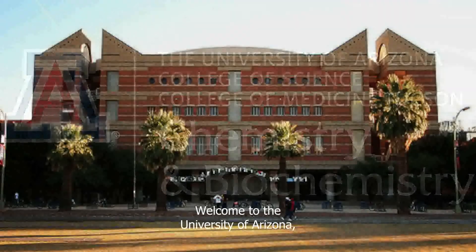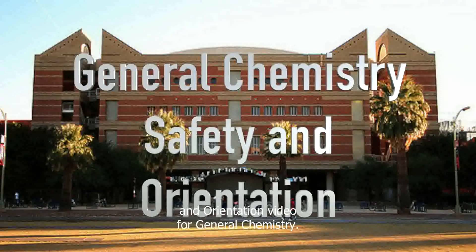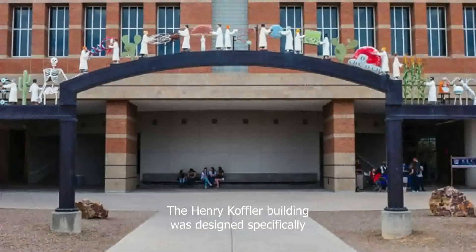Welcome to the University of Arizona Department of Chemistry and Biochemistry's Safety and Orientation Video for General Chemistry. The Henry Koffler Building was designed specifically to house undergraduate teaching labs, classrooms, and support offices.